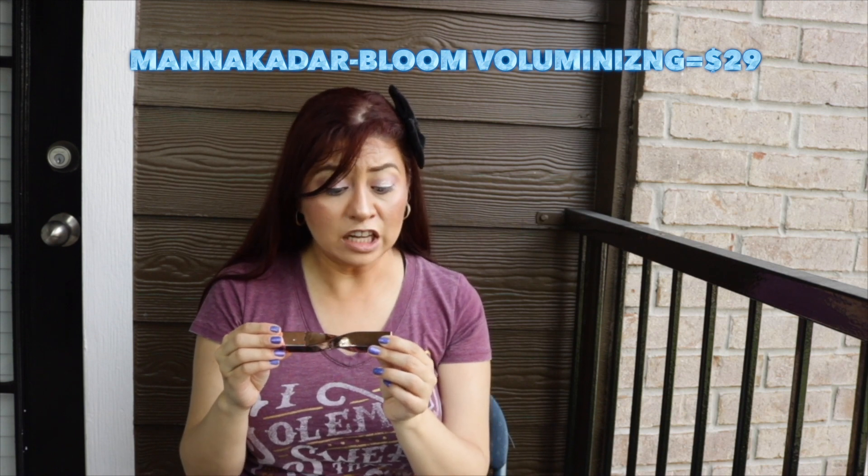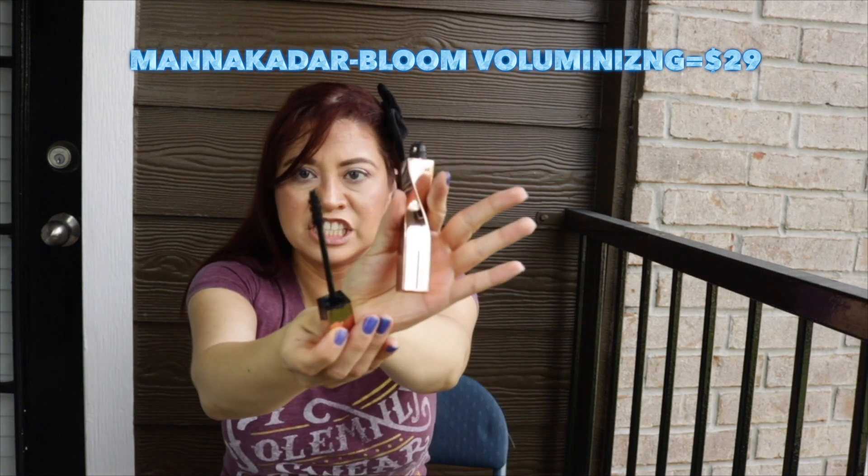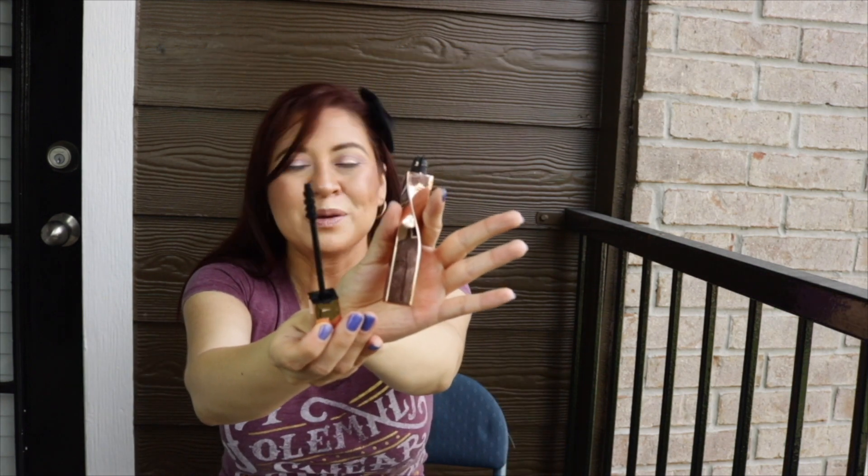The next thing is the Manic Kadar Boom Volumizing Mascara. This came in a BoxyCharm. I did use it up — that alone should tell you something. As you can tell, it's very dry and very messy. It did nothing for my lashes — didn't lengthen, didn't volumize, didn't anything. It just left them very crunchy with an extremely dry formula. Will I ever repurchase the Manic Kadar? No.